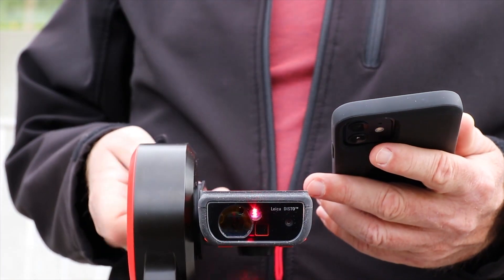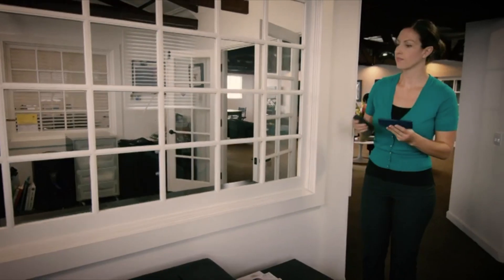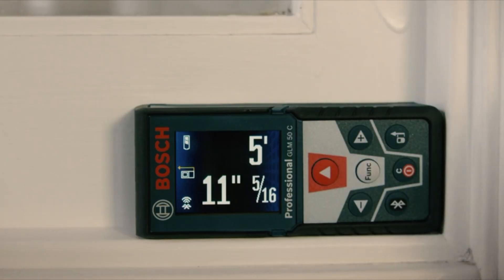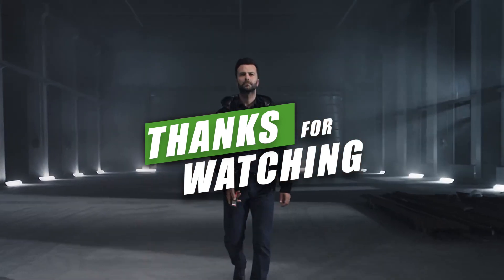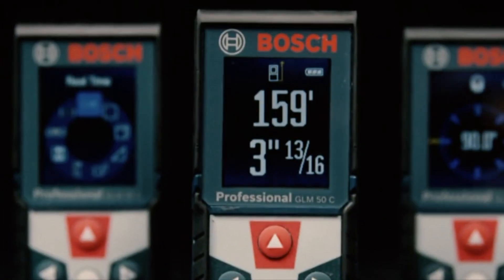So there you have it — five laser measuring tools we actually tested, each one built for different workflows. Whether you're measuring a room, a roofline, or a full site, these tools deliver accuracy and speed. Smash that like button, subscribe for more hands-on gear reviews, and check the description for all the product links and best deals. See you in the next one.